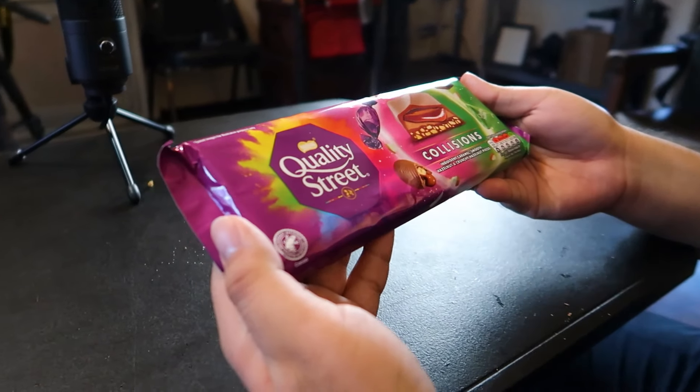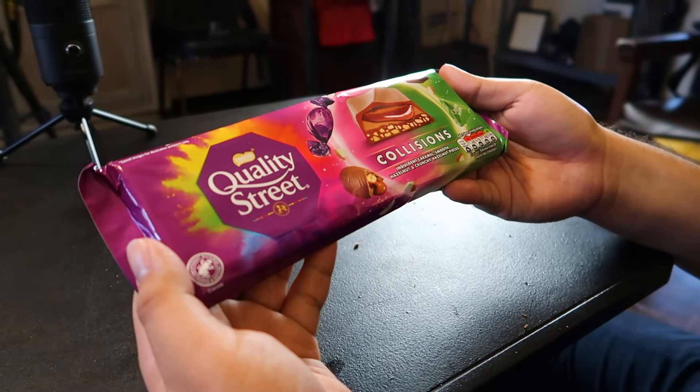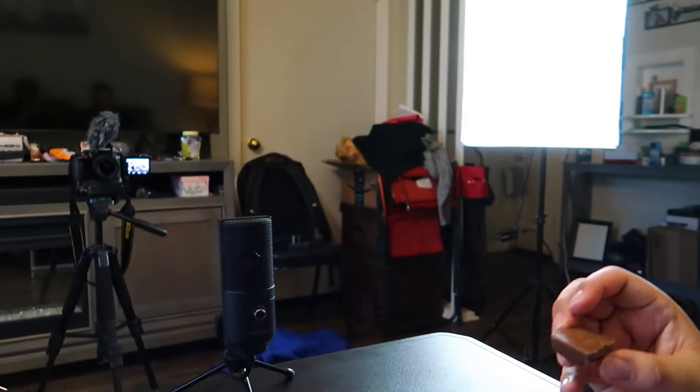This one sounds really good. I stole a piece from a corner. It's all right. The milk chocolate is good though — by far better than here, 100%. The milk chocolate is way better over there. The flavor of everything combined is really good.